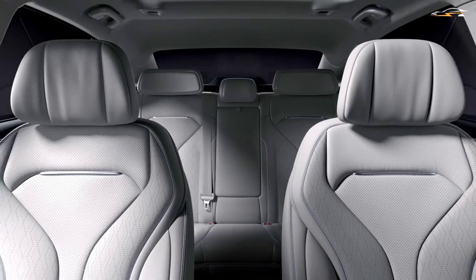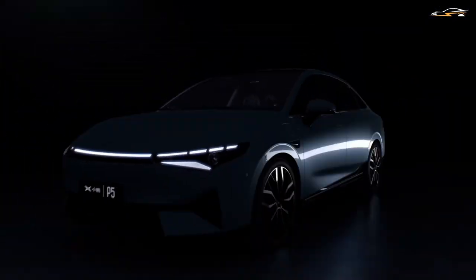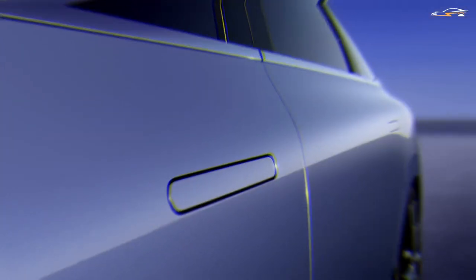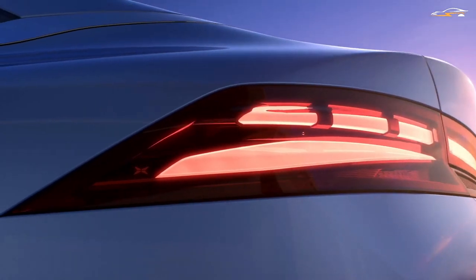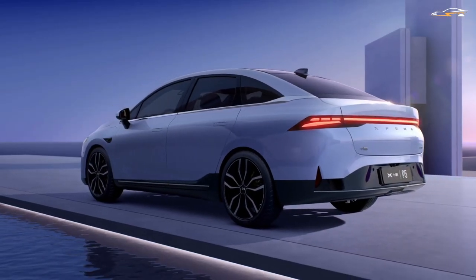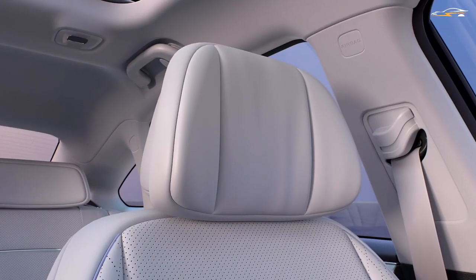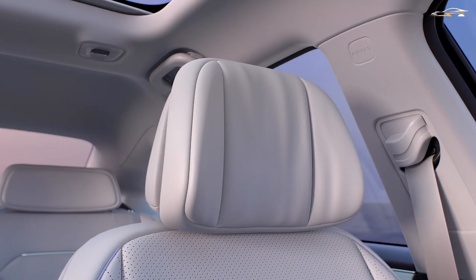The Xpeng P5 will have a stylish body, a modern interior, groundbreaking technology, and an unmatched price point. In today's video, we will dig deep into the information we have gathered about the Xpeng P5. Before that, let's have a quick view of Xpeng as an EV maker.